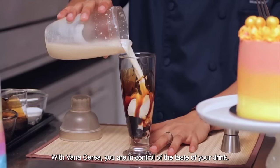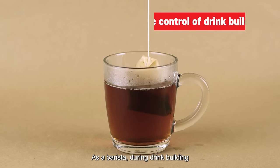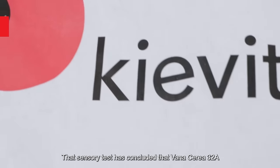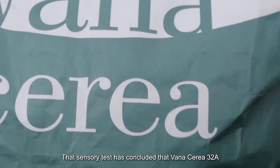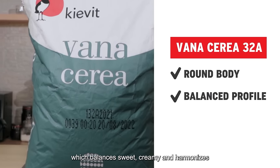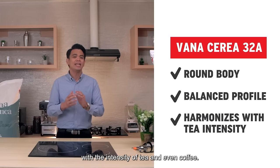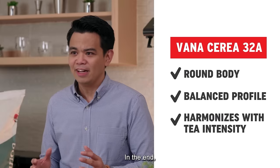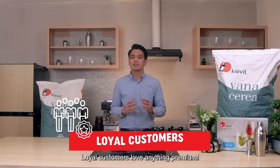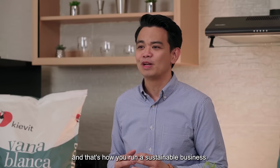Vanaserea brings out the tea flavor and adds creaminess to it. With Vanaserea, you are in control of the taste of your drink. As a barista during drink building, this is the key — the tea is still the hero. The sensory test has concluded that Vanaserea 32A delivers a round body and balanced profile which balances sweet, creamy, and harmonizes with the intensity of tea and even coffee. In the end, because of premium ingredients, you get a premium tasting drink. Loyal customers love anything premium — you'll see them return. And that's how you run a sustainable business.